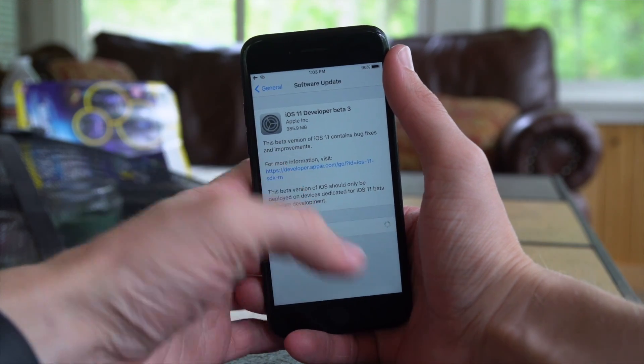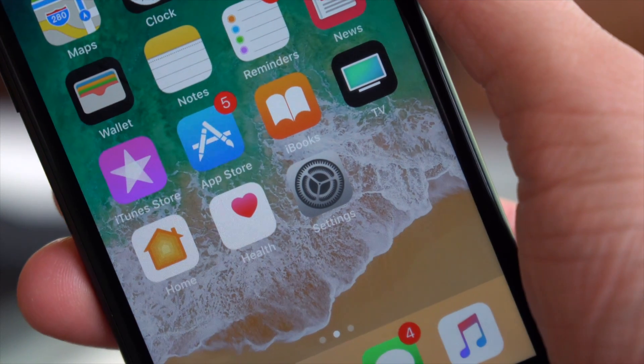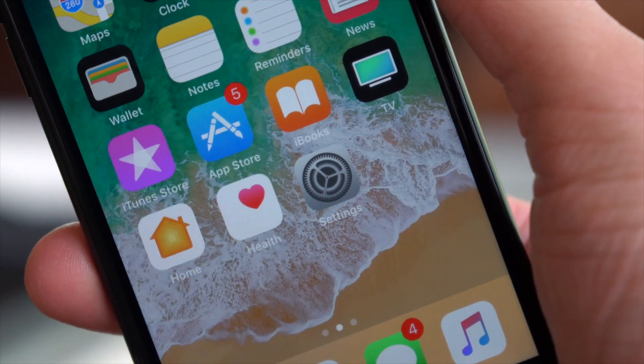Hey guys, this is Sam, and today we're talking about iOS 11 Beta 3. There are a lot of new changes to talk about, so let's go ahead and jump right in.